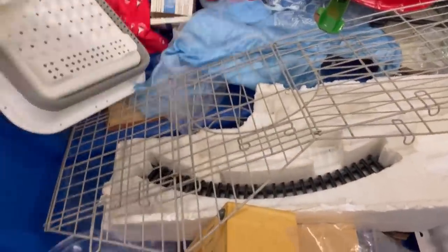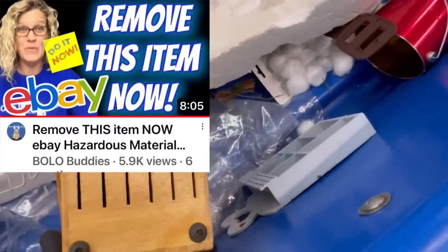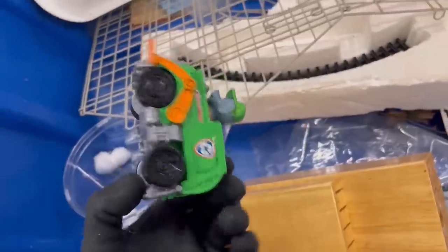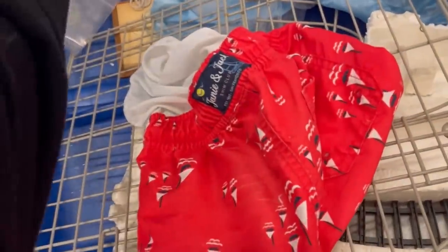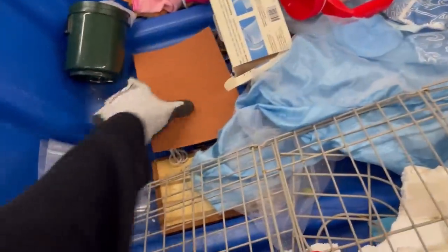I did a whole video on it — I popped it up right there for you. You can check that one out if you want to know more. It is under the hazardous materials policy and they will remove it if they see it, so be careful with that.